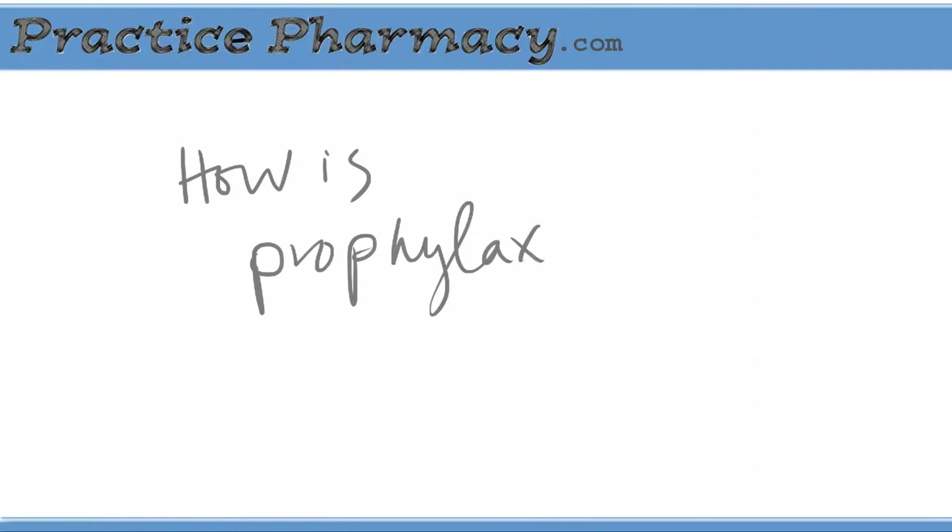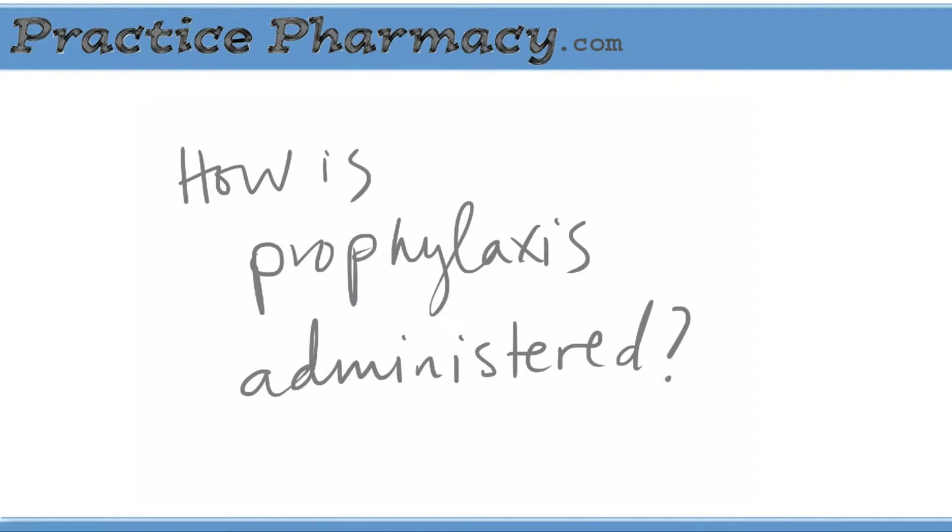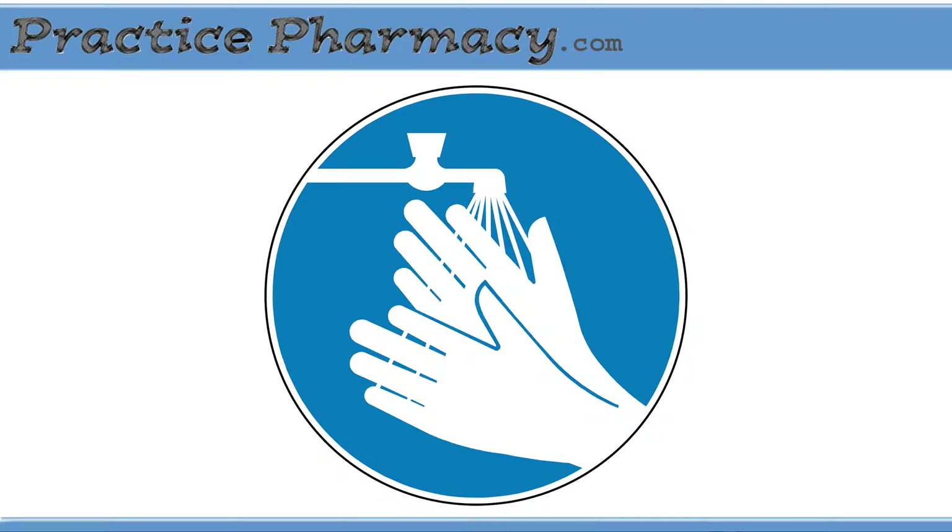How is prophylaxis administered? The first step is to immediately and thoroughly wash the wound with soap and water. This has been shown to drastically reduce the chance of contracting rabies.